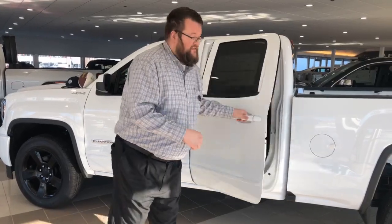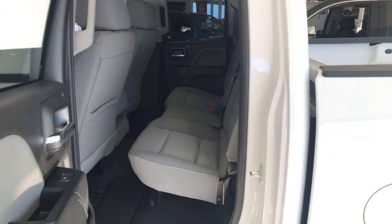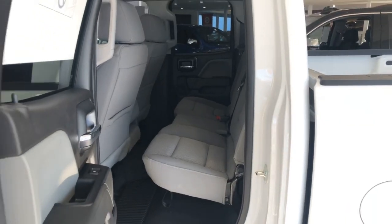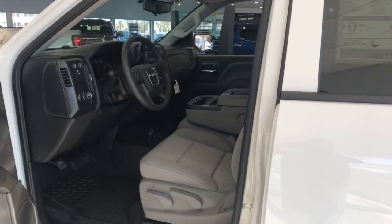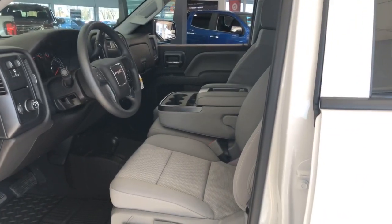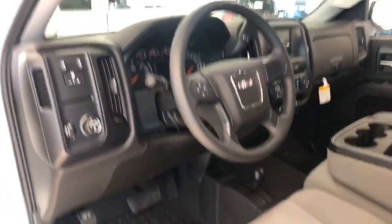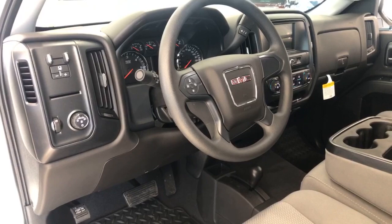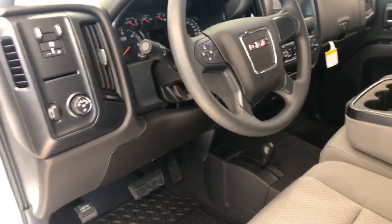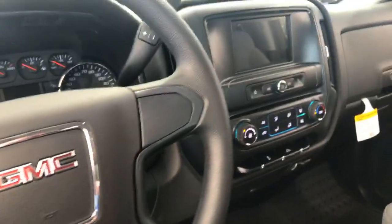Let me show you a little about the interior. The light interior goes great with the white truck. The front seat looks really nice — it's got the bench seat for six-passenger seating. You've got the trailer brake controller right there. It's the 5.3 liter, so you're not missing out on any power, and it's got four-wheel drive.